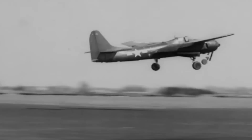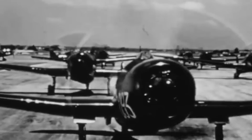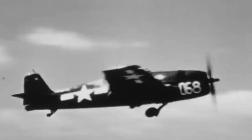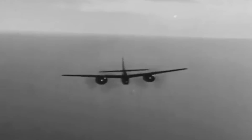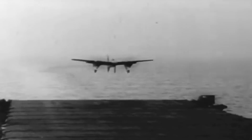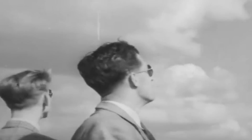The Grumman F-7F TigerCat was a remarkable heavy fighter with an intriguing lineage tracing back to the highly successful series of the so-called Grumman Cats. As the first twin-engine fighter deployed by the US Navy, the F-7F represented a remarkable innovation, specifically designed to serve aboard the Midway-class aircraft carriers. Although it never had the opportunity to demonstrate its prowess in World War II, the TigerCat still managed to leave an indelible mark on the aviation world.